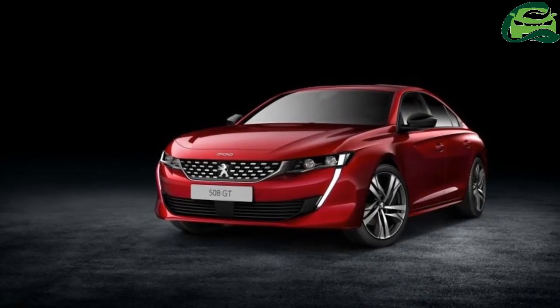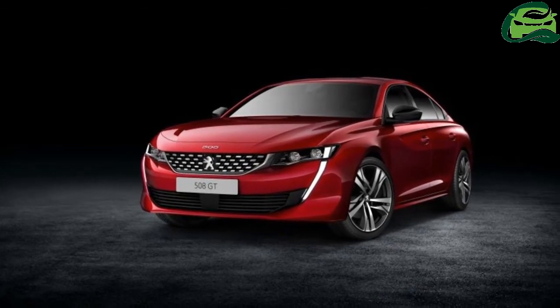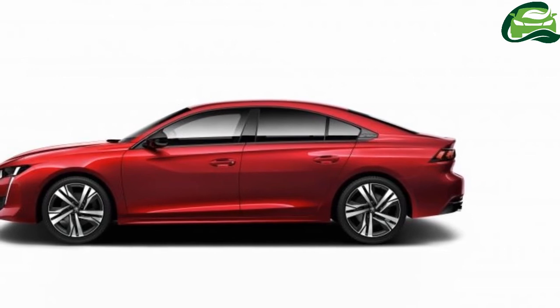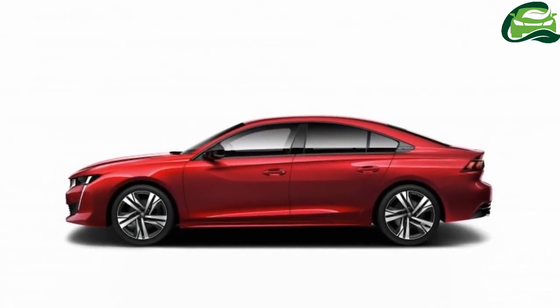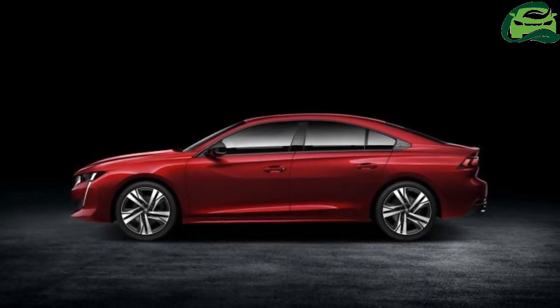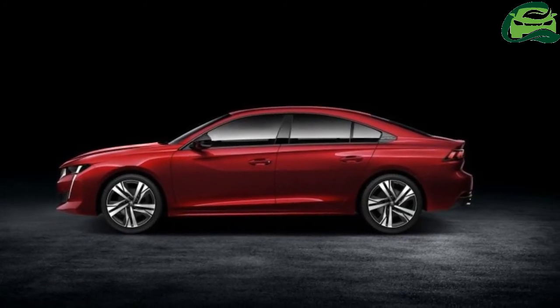Inside, the new 508 features the latest version of the Peugeot i-cockpit, which consists of a compact steering wheel, a 10-inch capacitive touchscreen in 8-to-3 format, and a 12.3-inch digital instrument panel that Peugeot calls a head-up display. The HUD has six different display modes and a new night vision system.